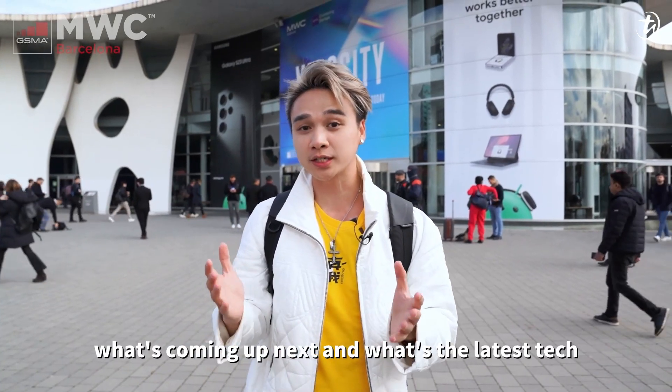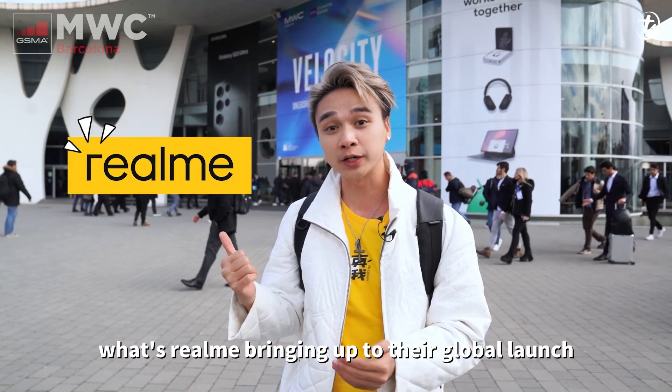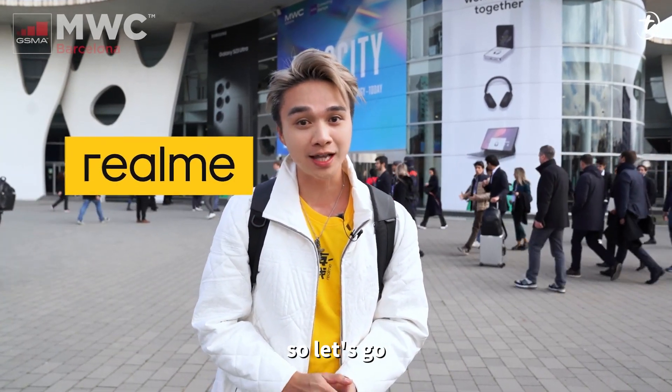What's up guys, welcome to MWC Barcelona! Here we're gonna see what's coming up next and what's the latest tech. Today we're gonna check out what realme is bringing to their global launch, so let's go.